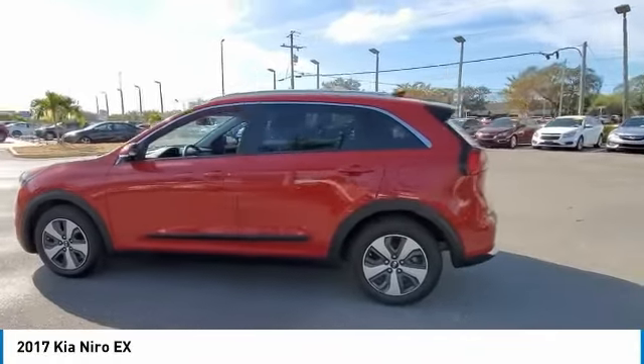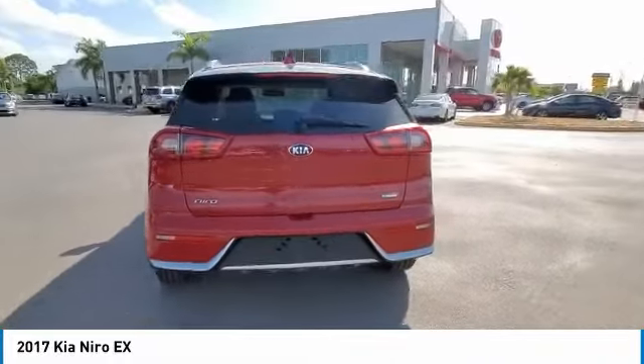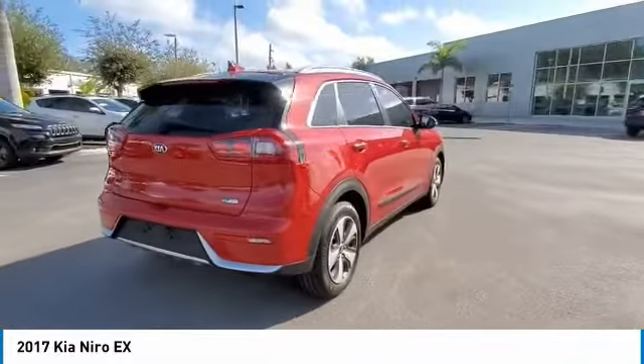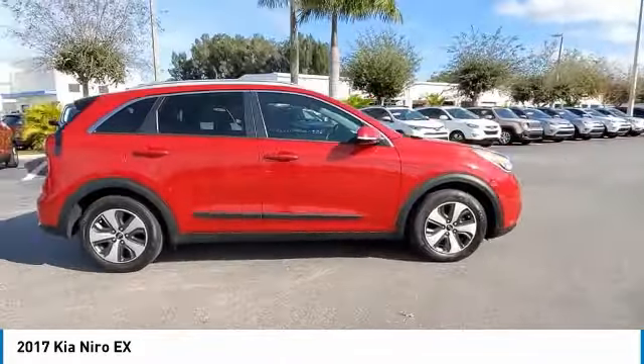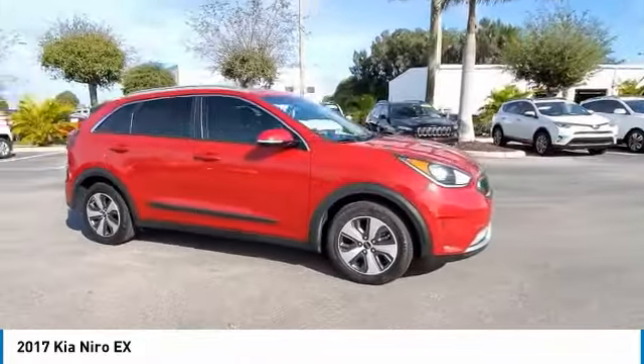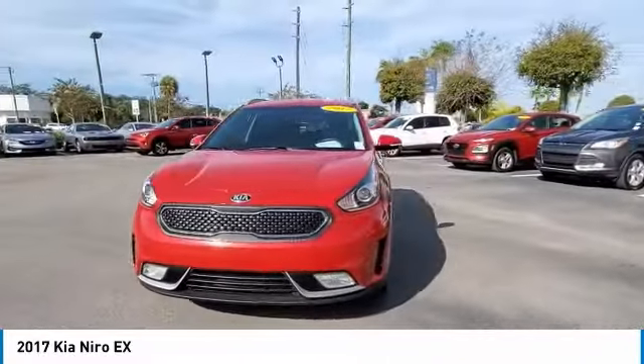Take a ride in the 2017 Niro. The Kia Niro provides functionality and fuel economy you would expect from a hybrid crossover. The roomy cabin and elevated seating let you know you're in a crossover vehicle. However, the fantastic miles per gallon rating reminds you that you're still in a hybrid.